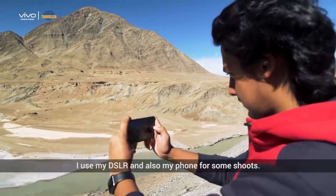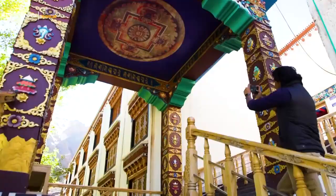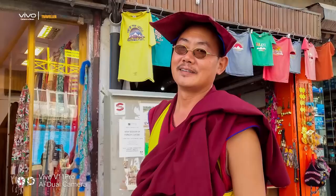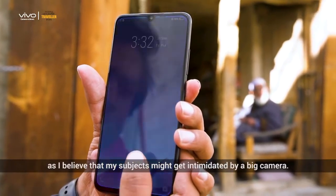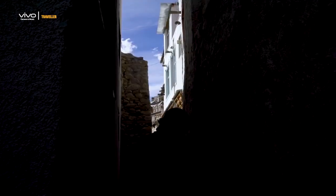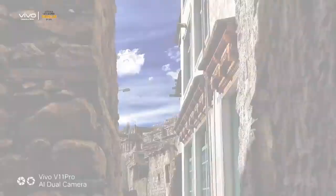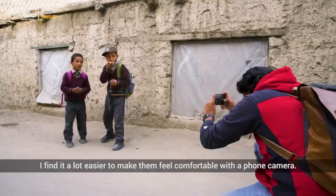As a professional photographer, I use my DSLR and also my phone for some shoots. It is always easier to shoot with a phone, as I believe that my subjects might get intimidated by a big camera. I find it a lot easier to make them feel comfortable with a phone camera.